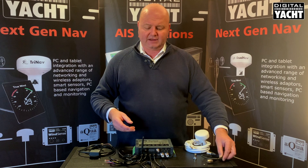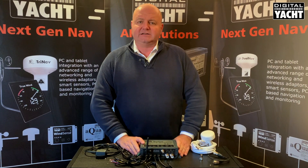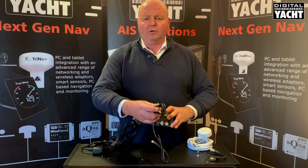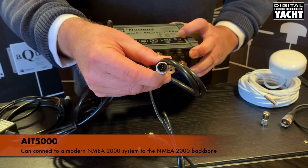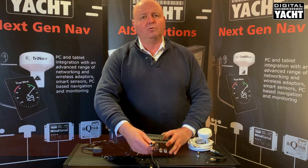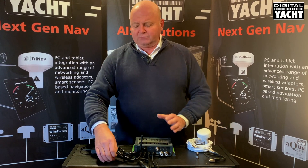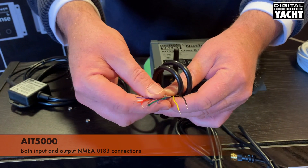So installing an AIT5000 is nice and simple. The real benefits come through its very flexible interfacing capability. It can connect to a modern NMEA 2000-based system and is supplied with a one-meter cable ready to tee straight into the NMEA 2000 backbone, making it compatible with all the latest multi-function displays from Raymarine, Garmin, Simrad, Furuno, and so on. There are also traditional NMEA 0183-type connections, both inputs and outputs.